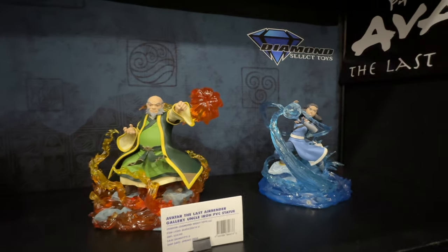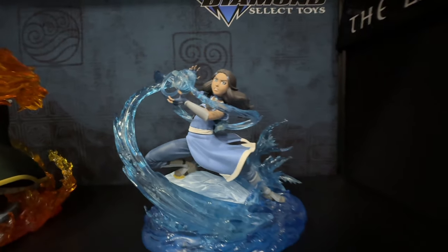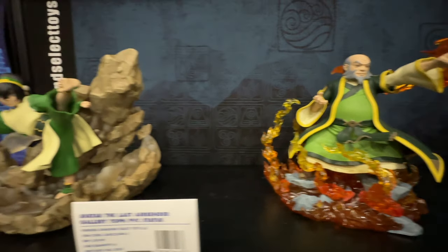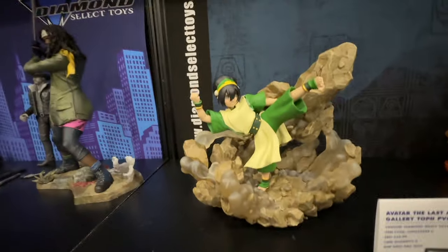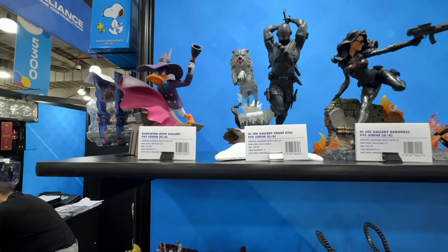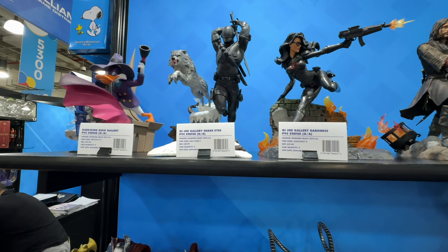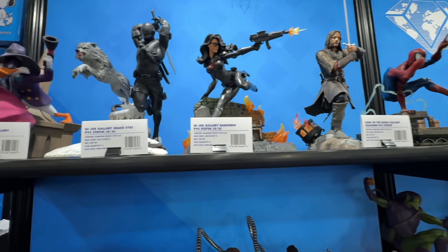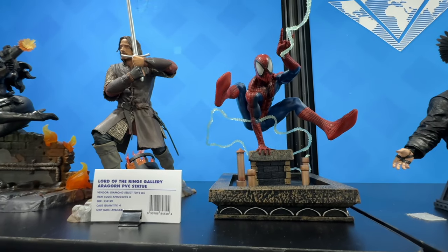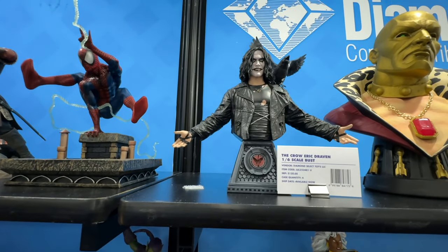From Avatar: The Last Airbender — again, more PVC statues that look absolutely amazing. Here we have quite a few; some of these may already be out. Looking at the availability — yes, in fact I know some of them are out because I actually own a few of these. Like this one right here — I actually own that, I got it from Marcos at Collector Zone.